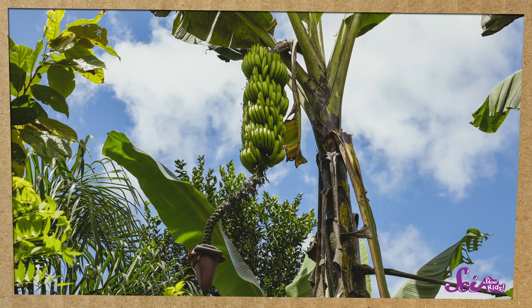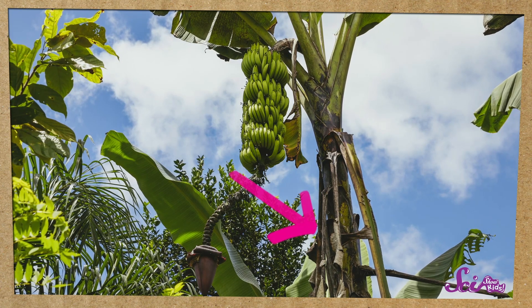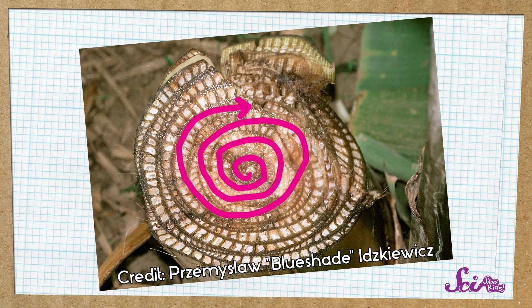Even though a banana plant looks like it has a trunk, that part is not a trunk at all. It's actually made of leaves that are very tightly packed together. They grow on top of each other, making the banana plant grow taller and taller, sometimes up to 7.5 meters high. That's almost as tall as a two-story house.